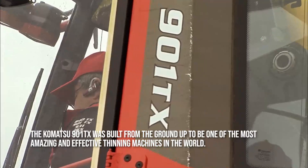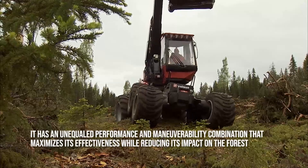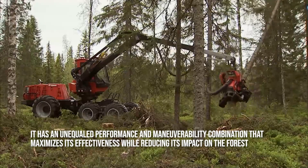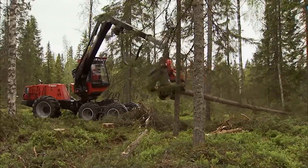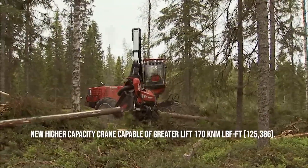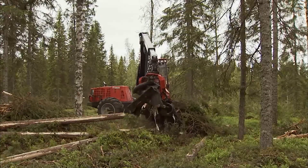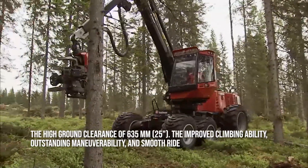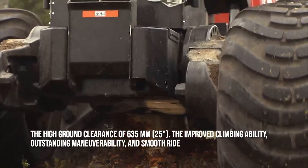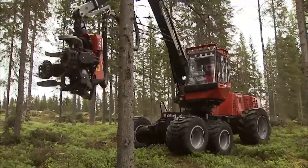The Komatsu 901TX was built from the ground up to be one of the most amazing and effective thinning machines in the world. It has an unequal combination of performance and maneuverability that maximizes effectiveness while reducing its impact on the forest. A new higher-capacity crane capable of a lift of 170 kilonewton meters improves productivity, while a high ground clearance of 635 millimeters minimizes environmental impact. The Komatsu Comfort Boggy guarantees improved climbing ability, outstanding maneuverability, and a smooth ride.